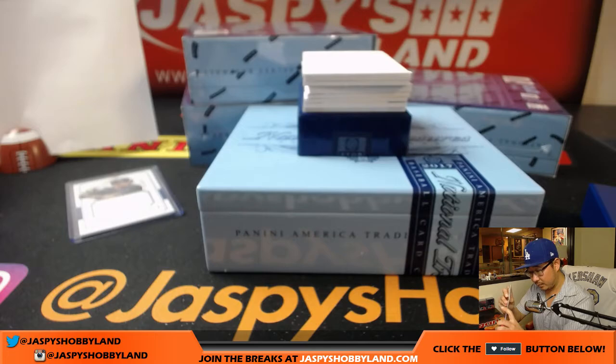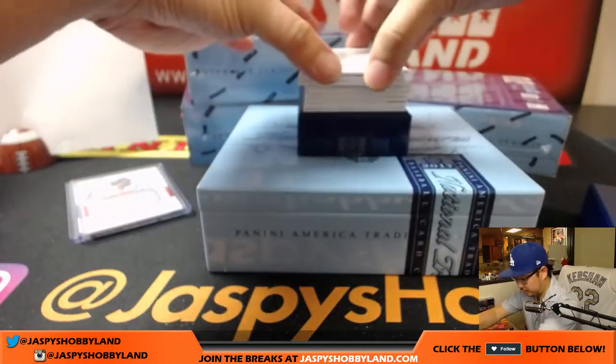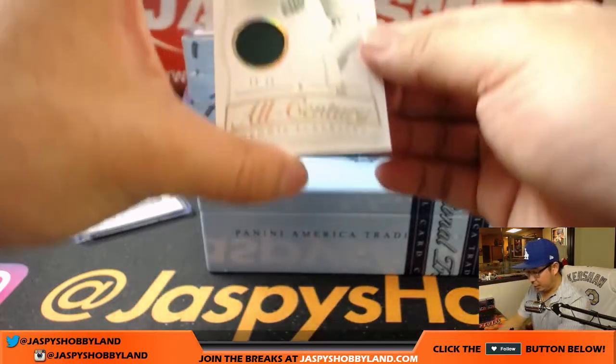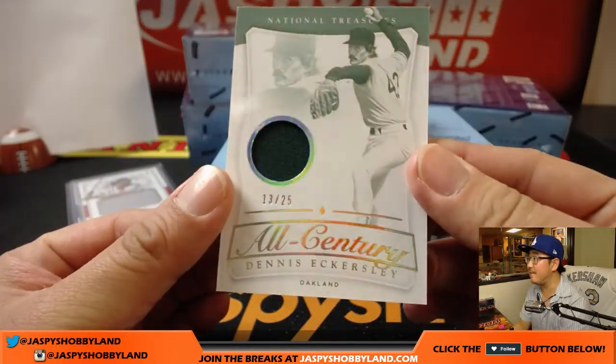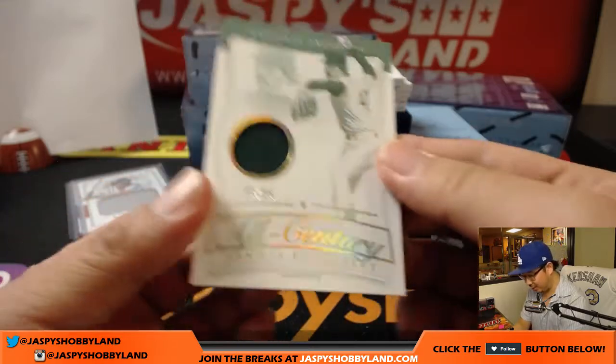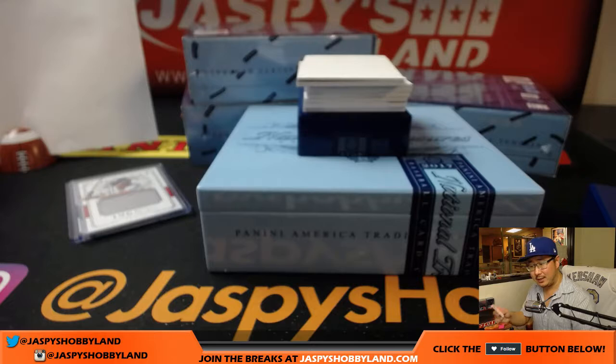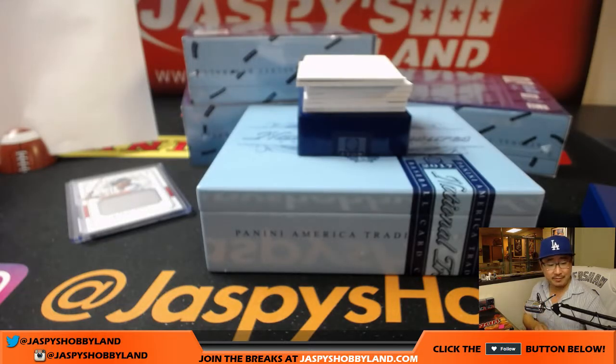Come on, Eric — 13, another three out of 25. The Eck, Dennis Eckersley. That all-century design looks pretty cool. This is the first one I've seen of these. Nice one for the number three, Kev California.